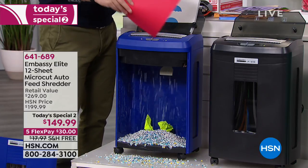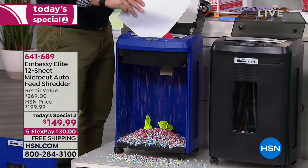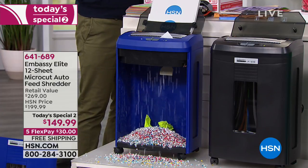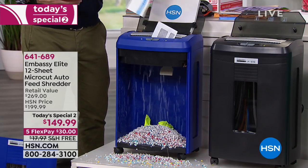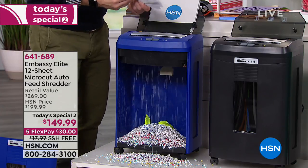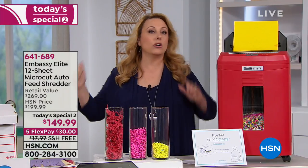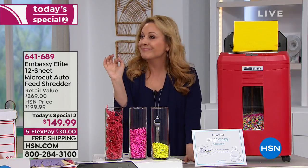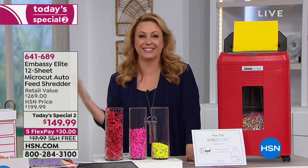49% of all identity theft happens during tax season. I actually had to call the IRS and get a PIN number because my W-2 was stolen. I had to call all the credit unions, freeze my credit — it's a pain. Calling the IRS, the whole time — I can't get that time back.